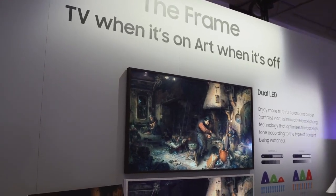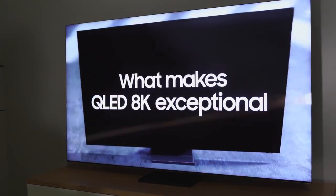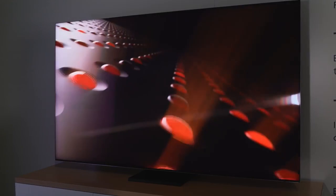Hey guys, ThunderE here at CES 2020. Samsung just showed some insane TVs and gaming monitors, so let's start with the very first thing I saw — and truly love and can't wait to have in the house.